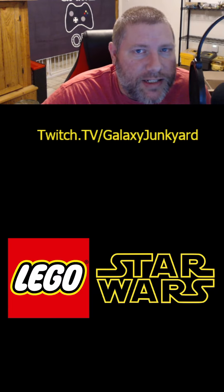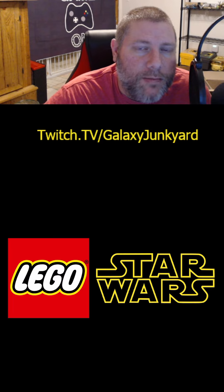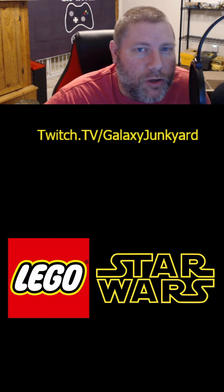Hey, LEGO Star Wars fans. Today we finally got to see some leaked pictures for the upcoming August 1st LEGO Star Wars sets.